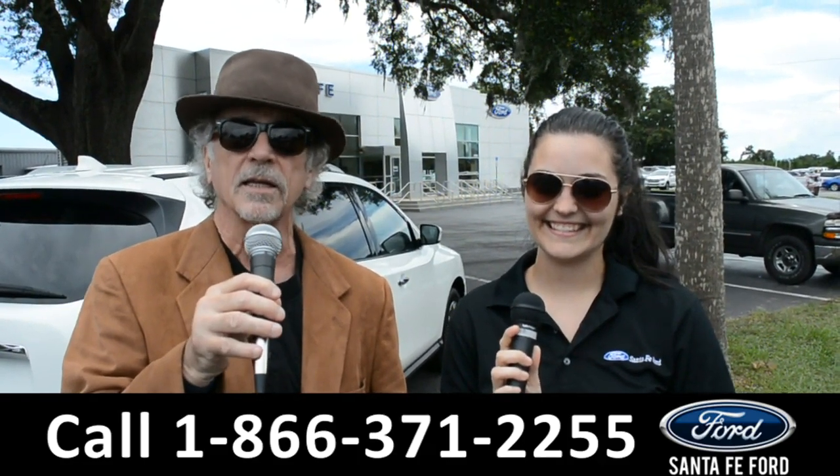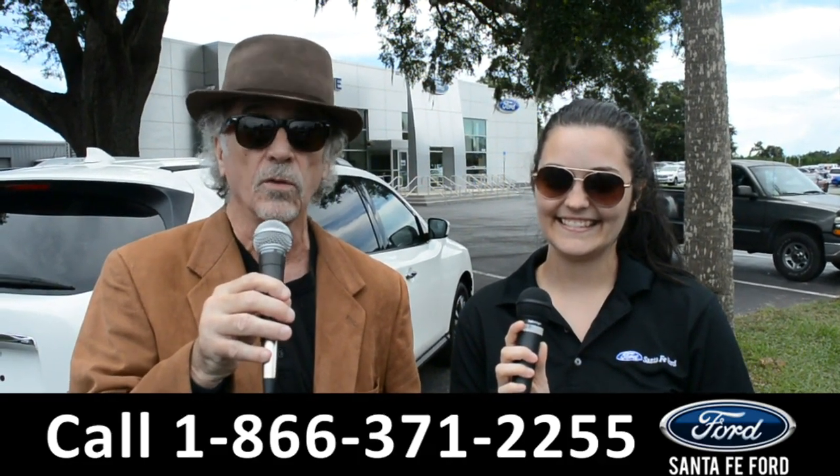Right now, I want you to stay tuned. Cheyenne is going to give us a closer look at one of our brand new Fords.